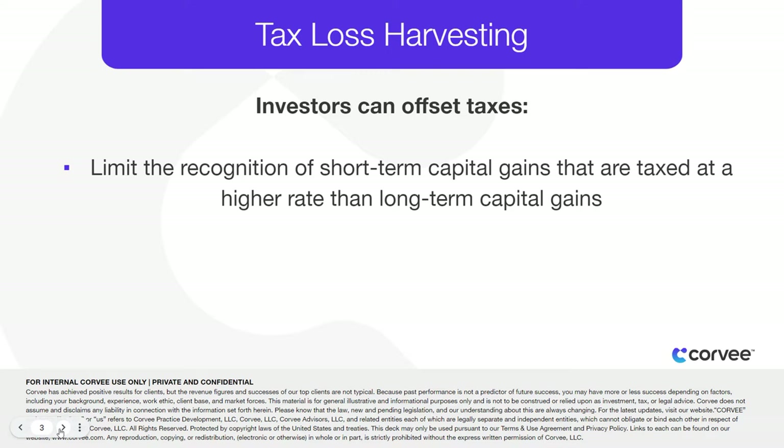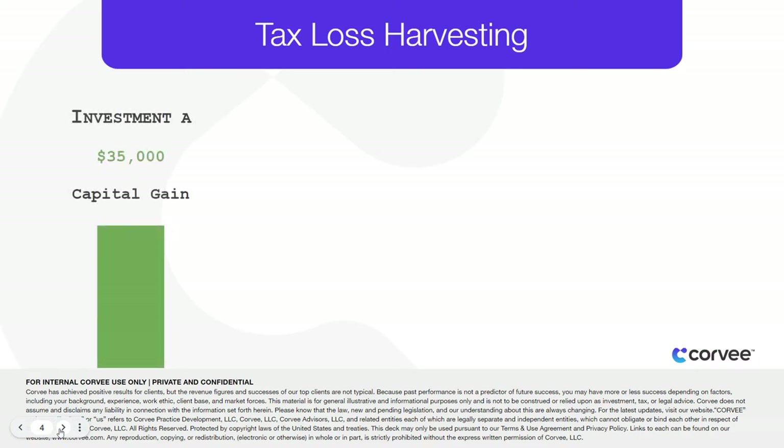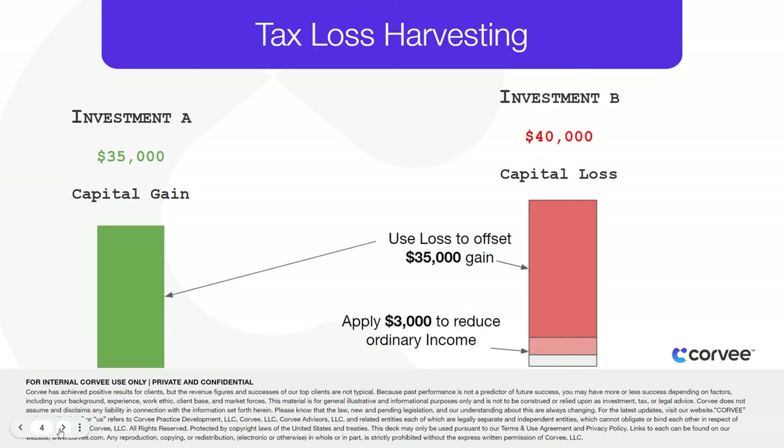With tax loss harvesting, an unrealized investment is sold, allowing a credit against any realized gains that occurred in the portfolio. Generally, you sell an investment that's underperforming and losing money, then use that loss to reduce your taxable capital gains and potentially offset up to $3,000 of your ordinary income.